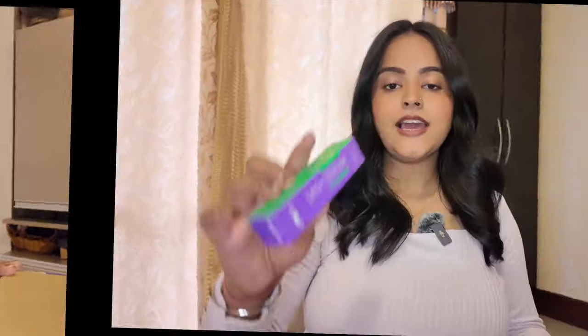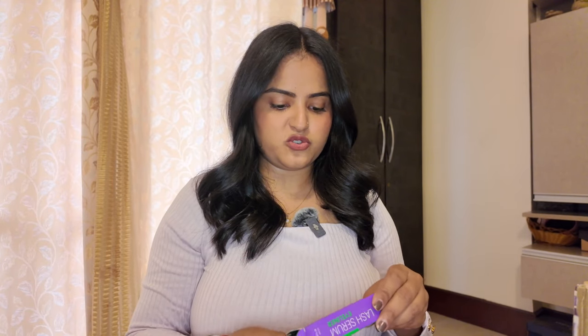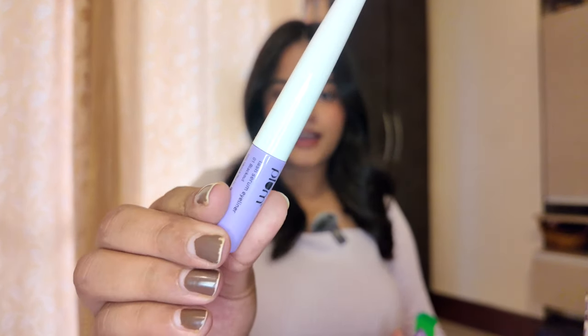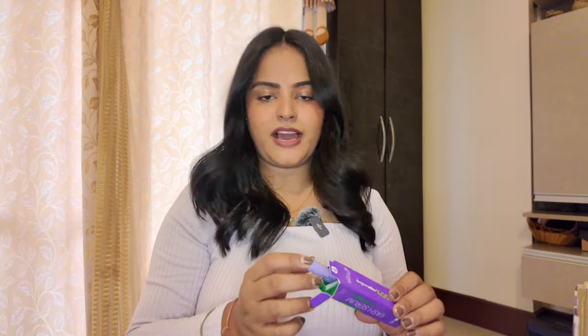Then I have the Plum Lash Serum Eyeliner, which is apparently India's first lash serum eyeliner. It contains serums that are meant to help with lash growth. I got it in black — I'm not sure if other shades were available. I've been on the lookout for a good eyeliner so I thought I'd give this a try.